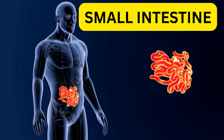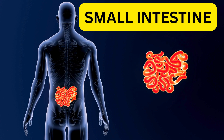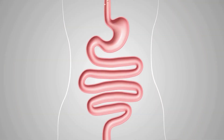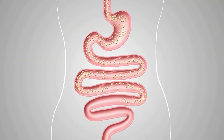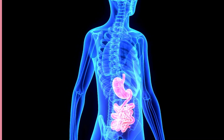The small intestine is part of the digestive system. It makes up part of the long pathway that food takes through the body, called the gastrointestinal tract. When food leaves the stomach, it enters the small intestine, also called the small bowel. The small bowel connects to the large bowel, also called the large intestine or colon.